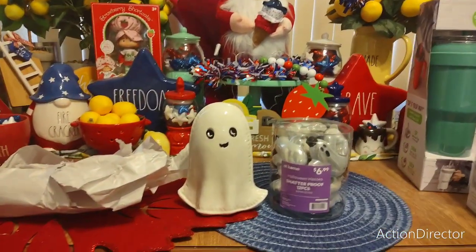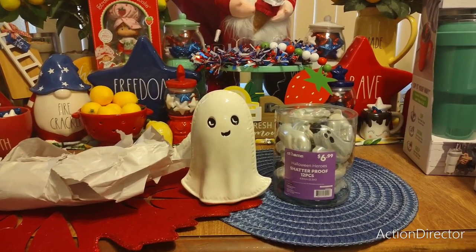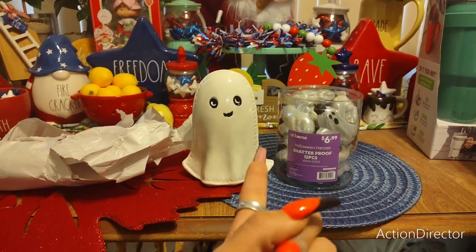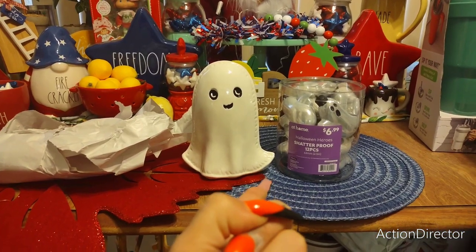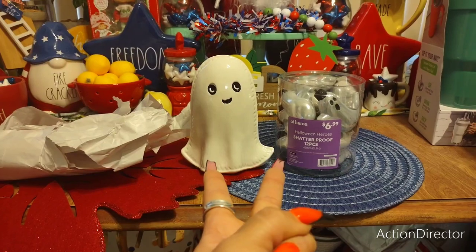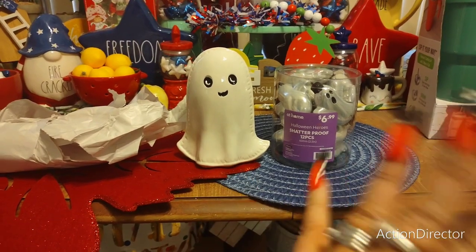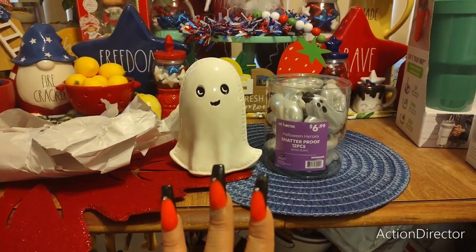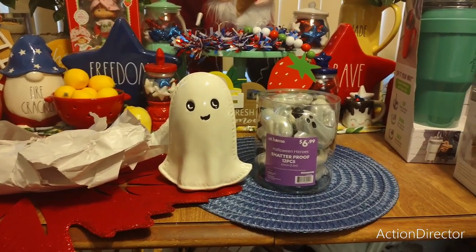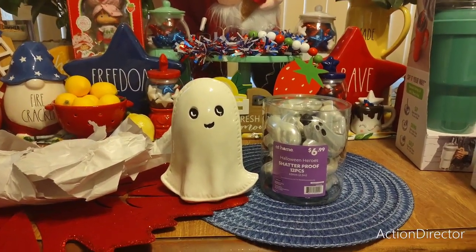I'm going to slow down on the Halloween buying. The only things I still need for Halloween are a door mat for outside, a couple of pot holders and oven mitts, drying mats, and maybe some more towels. Let me show you the next piece I bought at Home Goods.